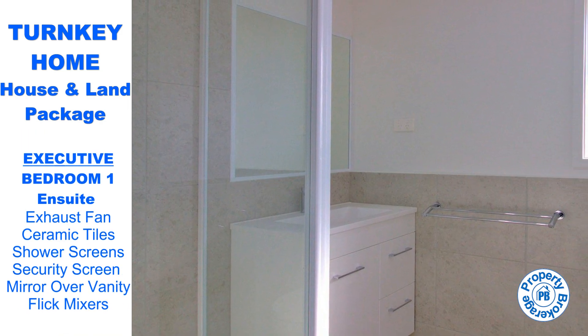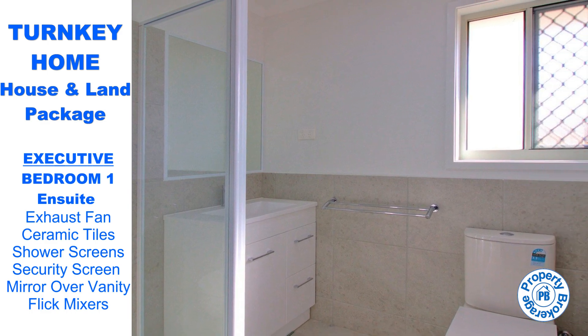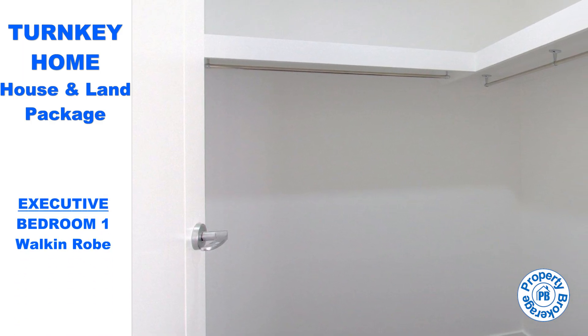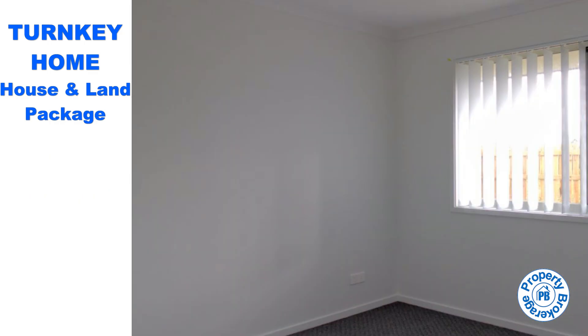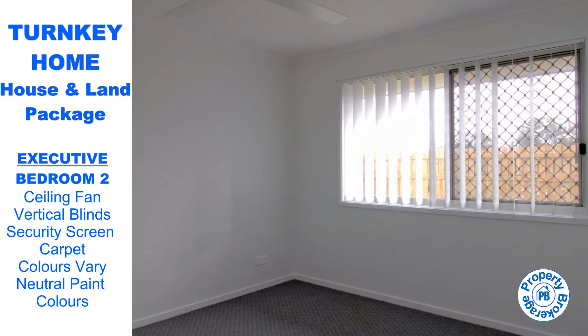The bedrooms are designed with comfort in mind, ensuring comfort and privacy for everyone in the family. All bedrooms boast built-ins and ceiling fans, while the master bedroom delights with a walk-in robe and spacious en-suite. The fourth bedroom, strategically positioned away from the others, offers versatility — a perfect study or personalised space tailored to your family's needs.